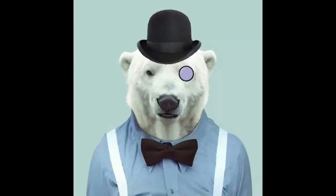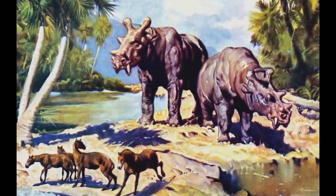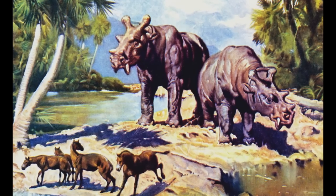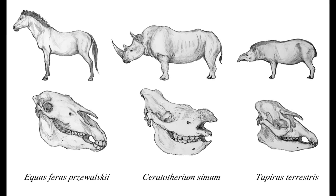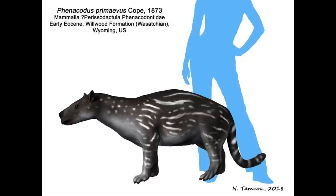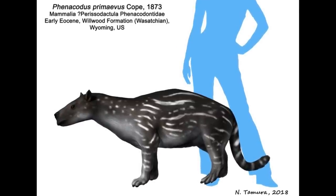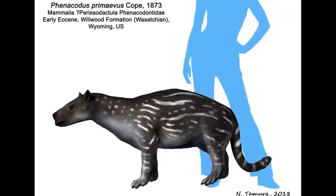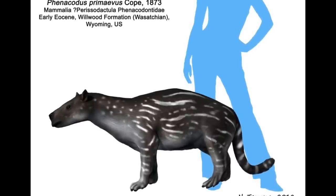Hello everyone, Dr. Polaris here. During the Paleocene, many of the major modern mammal groups familiar to us today emerged after the KPG mass extinction. One such lineage were the perissodactyls, the so-called odd-toed ungulates. These animals first appear approximately 61 million years ago in the form of the Phenacodontids, a family of stem perissodactyls that developed in North America and later spread into Europe.